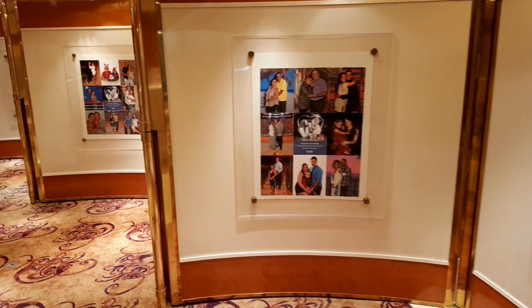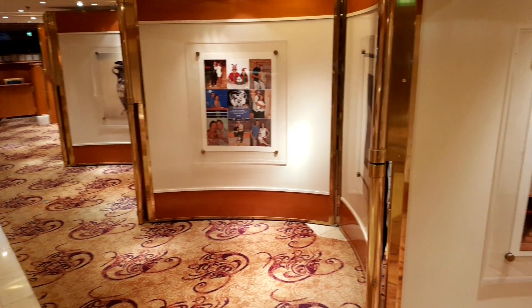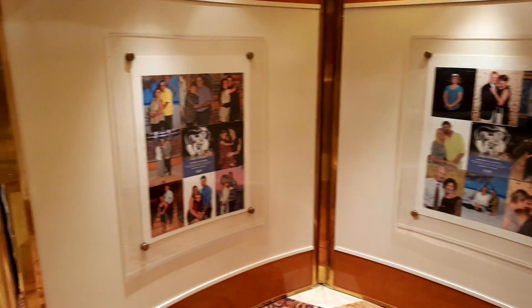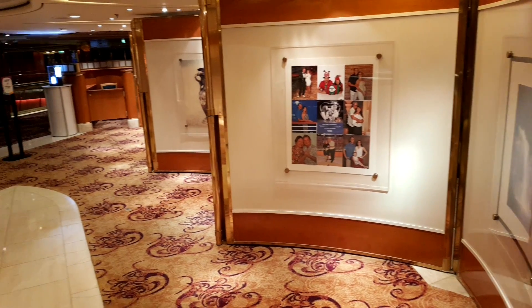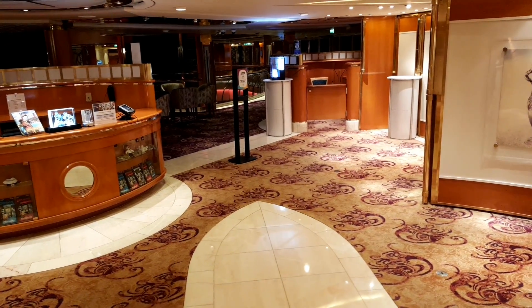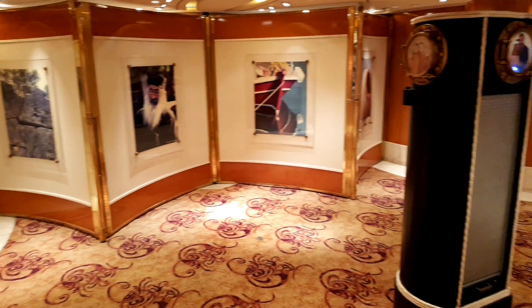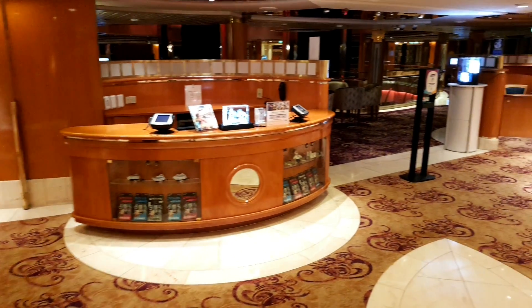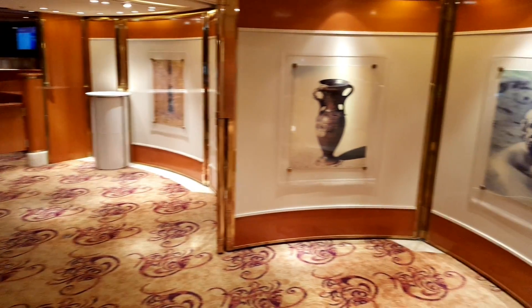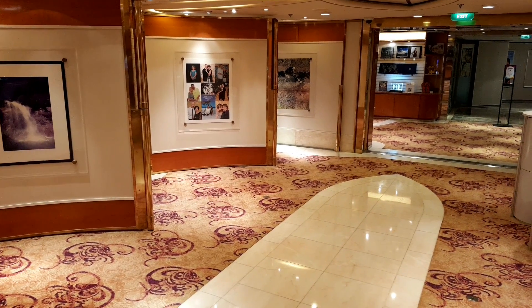In the photo gallery itself, things have changed — we're no longer in a world that prints off thousands upon thousands of photographs. You can view all the photos taken of you in software form, come up to the photo gallery, browse your selection, and then the team will print those out. This means photos are no longer wasted by printing thousands that may go unpurchased.